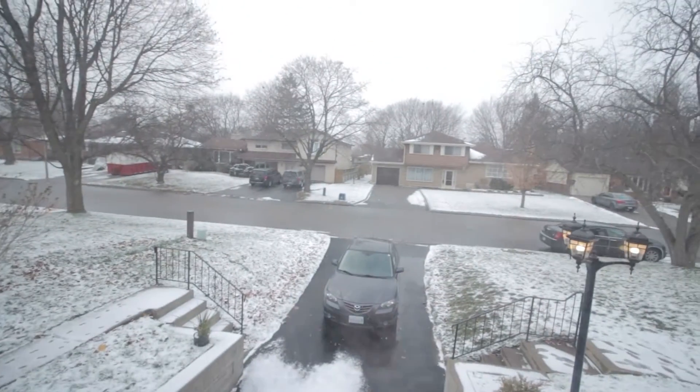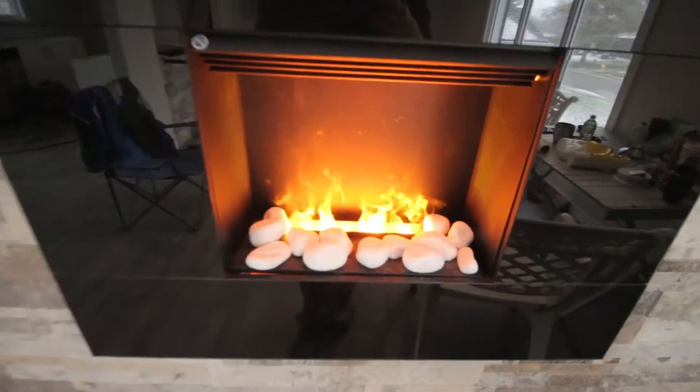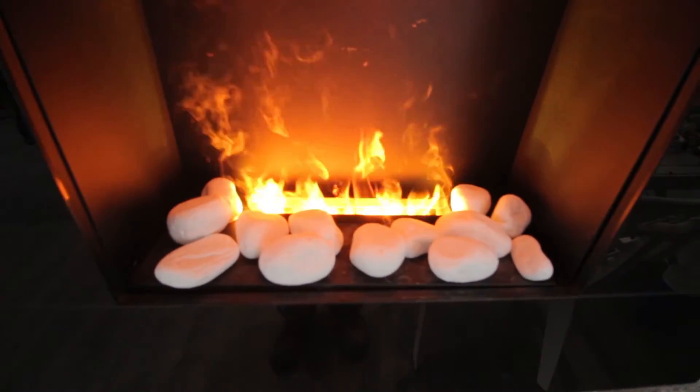Gonna be doing some of the baseboard in the laundry room now. Whoa, it's snowing out! Look how cozy that feels.